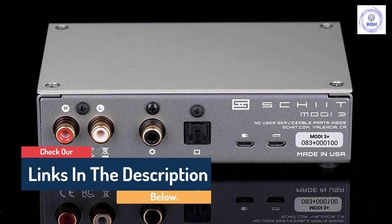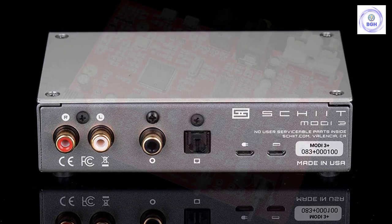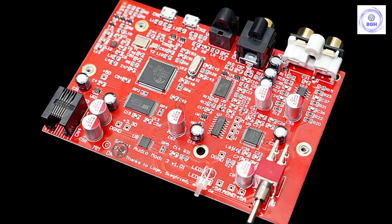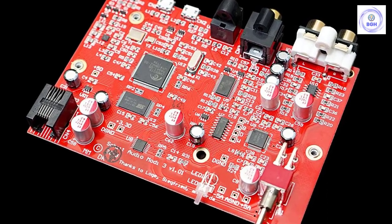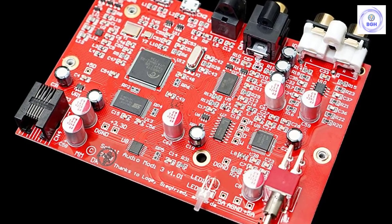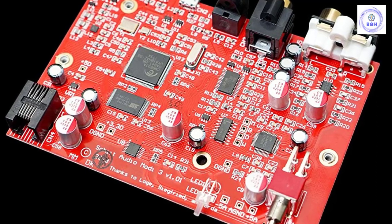The Modi does have an upgraded version available, the Modi Multi-Bit, which adds additional inputs and a fantastic digital filter. It's more expensive though, at $249, so be aware of that before you buy. Regarding the vanilla Modi, we think it's a good if unspectacular DAC that can form the unassuming backbone of any decent hi-fi or headphone system. It replaces the old Fulla on this list — that model is still available, but we think the Modi does a slightly better job as a DAC.